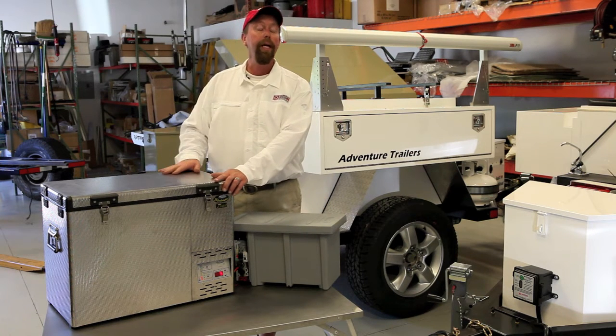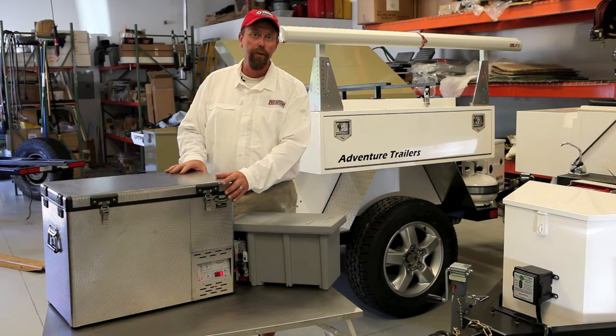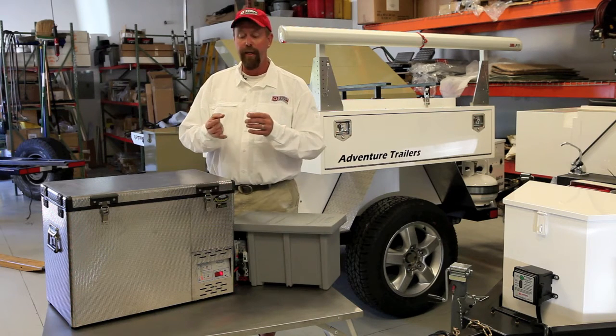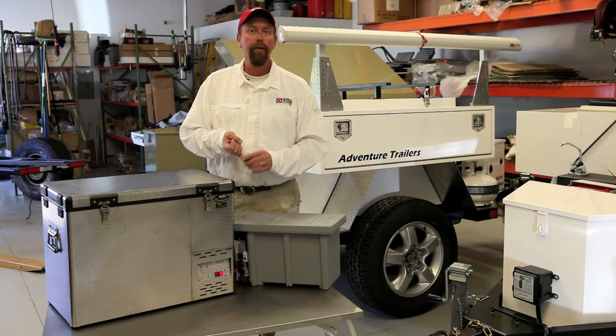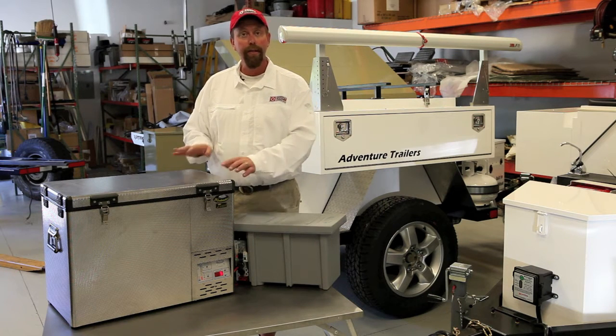This model here is called the Weekender 50 Liter Split and it has a lot of features that make it the best solution on the market for refrigeration in mobile solutions such as your vehicle, your SUV, your motorboat, anywhere you would like to take it — this is a model for you.